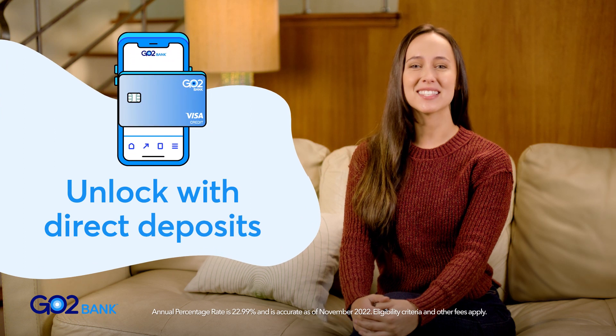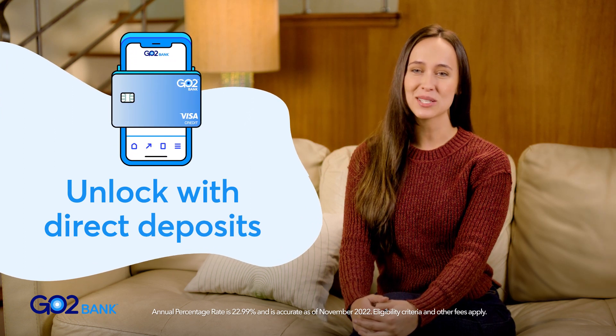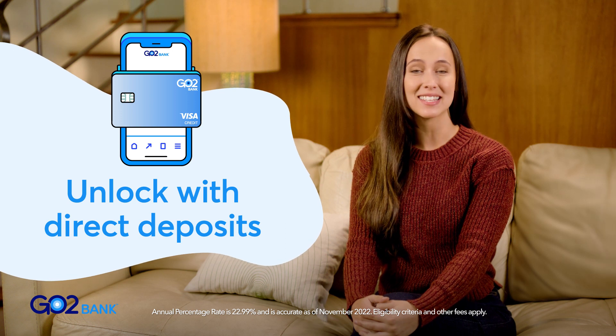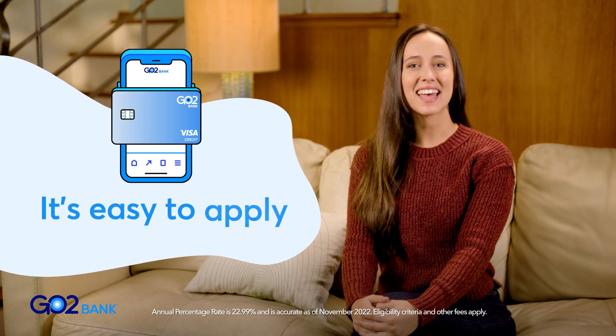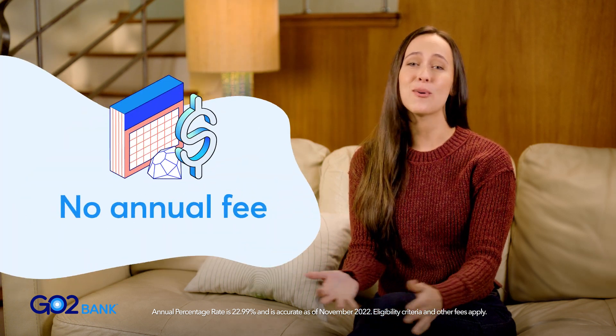To unlock the secured card, you'll need to receive direct deposits totaling at least $100 in the past 30 days to your GoToBank account. Then it's easy to apply — there's no credit check and no annual fee.